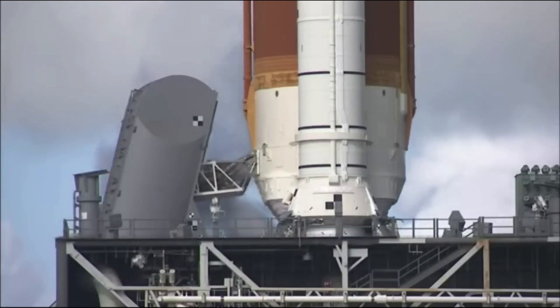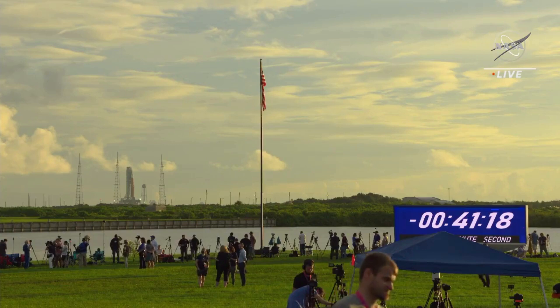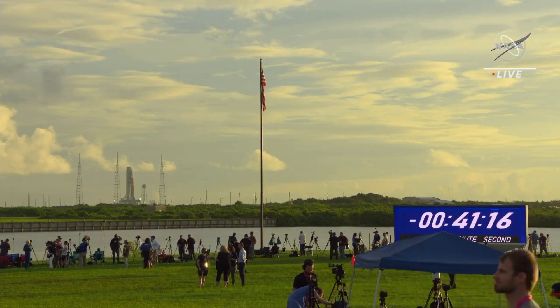The Space Launch System has been extremely busy as it continues to prepare for its first launch as part of Artemis 1. We recently watched some of the first attempts that were scrubbed for multiple reasons, including a liquid hydrogen leak at the quick disconnect.